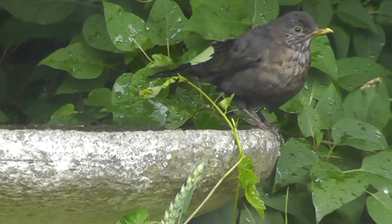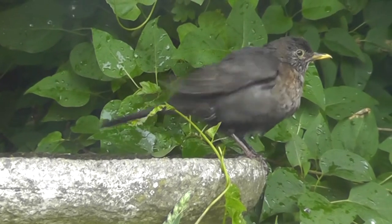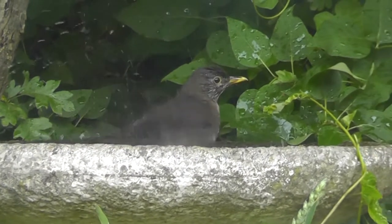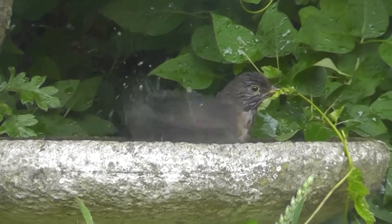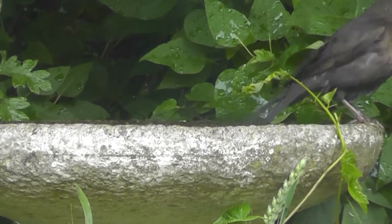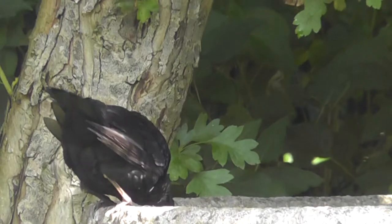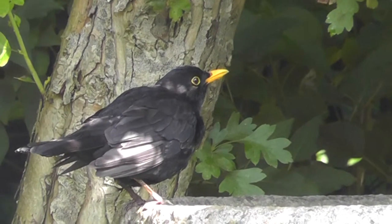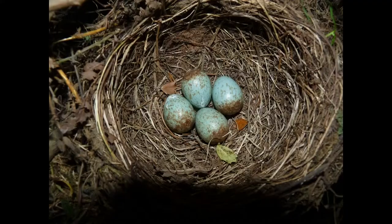The courtship display combines head bowing movements, an open beak and a low song. The breeding pair look for a suitable nest site in a creeper or bush, preferring evergreen or thorny species such as ivy, holly or hawthorn. Sometimes the birds will nest in sheds or outbuildings where a ledge or cavity is used. The cup-shaped nest is made with grasses, leaves and other vegetation bound together with mud.